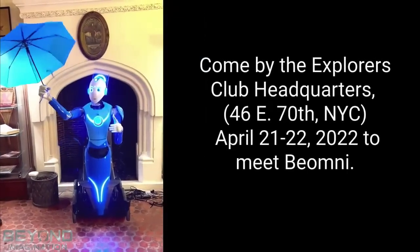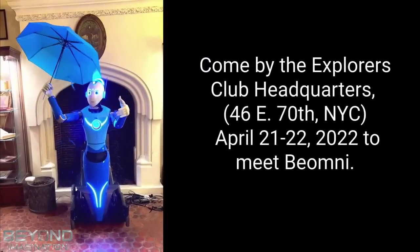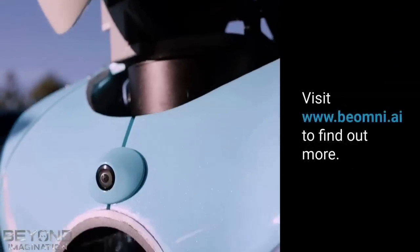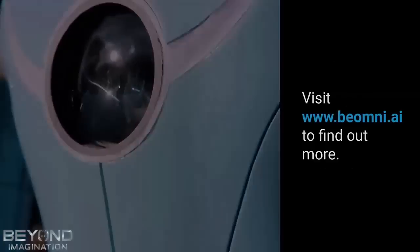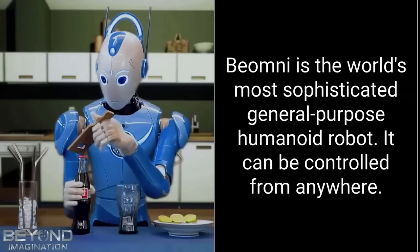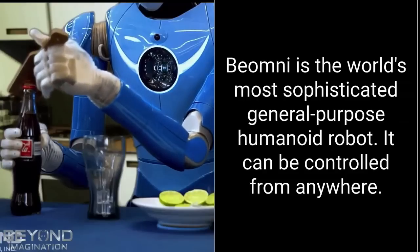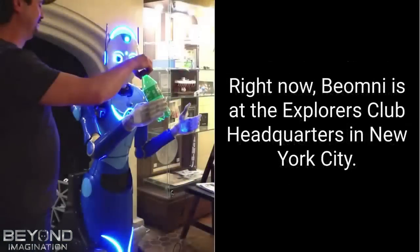Recently, the company agreed to supply 1,000 humanoid robots over the next 5 years to Self Labs, a Web 3 company that will use the robots to work in agricultural grow boxes connected to a simulated farming game called Cultivate Coin, Robotics, and Automation News Reports.